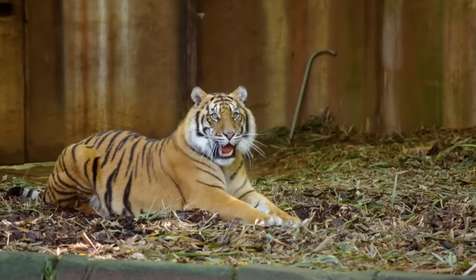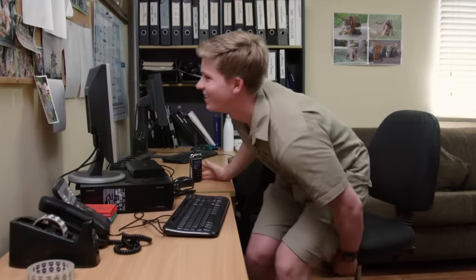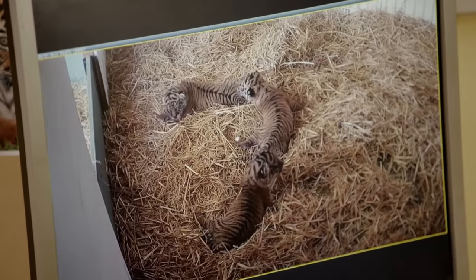I'll be inside watching all the den cams, and I know you've got radio as well. I'll give you a call as soon as we know what we've got. I'll be waiting with baited breath. I cannot wait. I'm so excited. So there's the three in there.